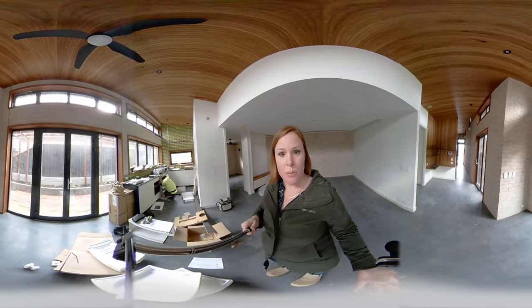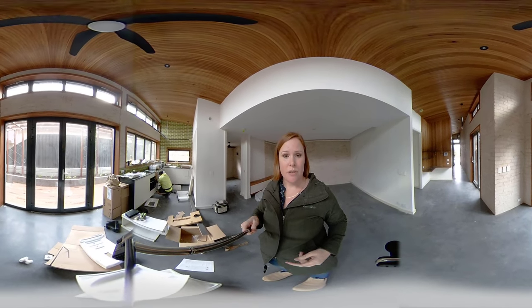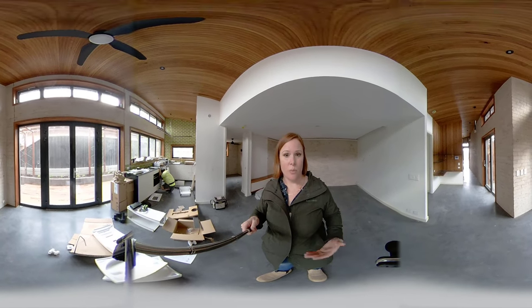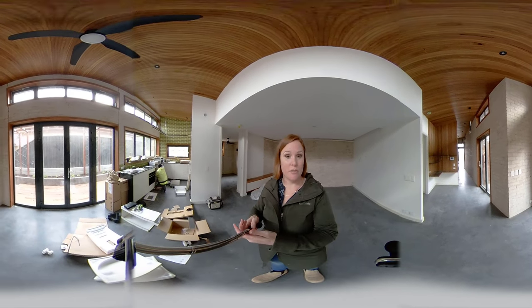Where I'm standing now is probably where the dining area is going to be, and our first webinar series, where David Spears will be coming in and having a chat to us about the future of South Australia and where we are heading, will be happening here — hopefully in virtual reality as well.